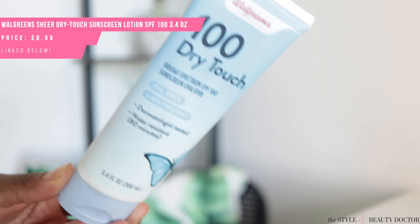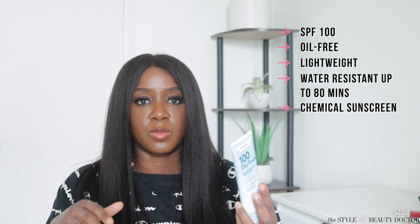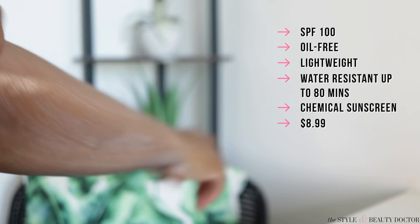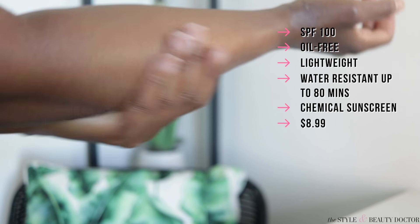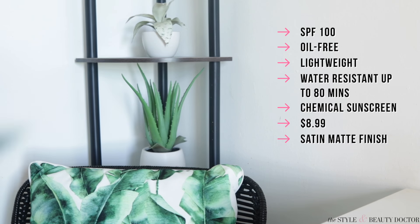Back to Walgreens. Next up: the Walgreens Dry Touch SPF 100. This one is oil-free, lightweight, and water-resistant up to 80 minutes. The filters are avobenzone, homosalate, octisalate, octocrylene, and oxybenzone — these are clearly chemical filters. This is kind of like a dupe for the Neutrogena Dry Touch. You're going to get 3.4 fluid ounces. This is not part of the two for five — it's slightly more expensive, probably closer to eight or nine bucks. I really liked this one; it's a little more cosmetically elegant than the two for five options.